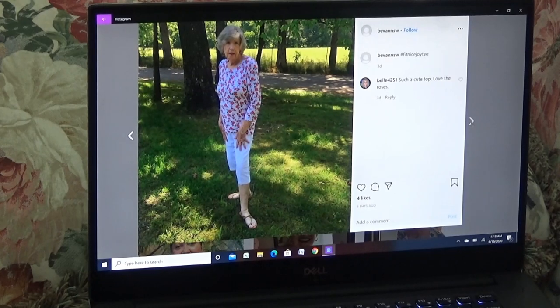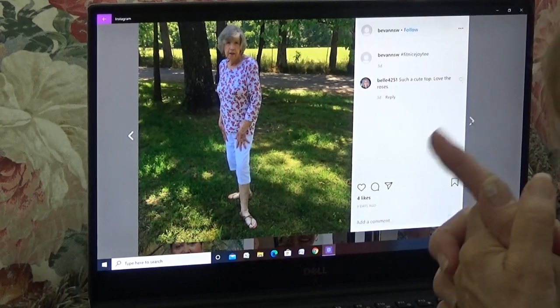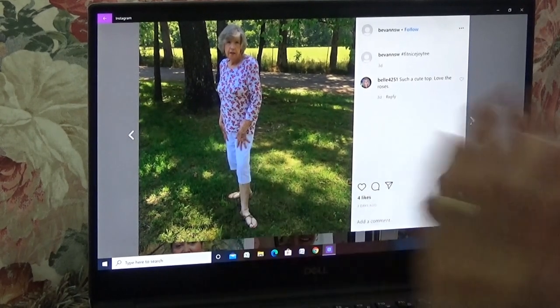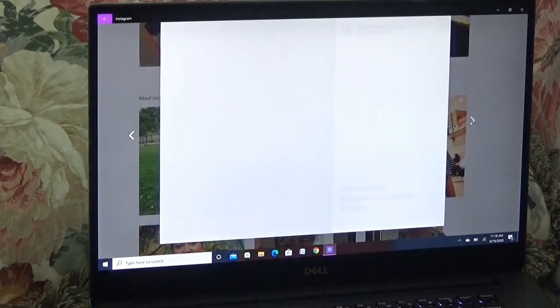Here's Bev Ann again — she might win. We should have a prize for the person who made the most tops, we really should. I think Bev Ann, or I Heart to Sew, one of them would be the winner — maybe Jane Gilson. Another beautiful top. Aren't you ladies glad I told you about Fit Nice?